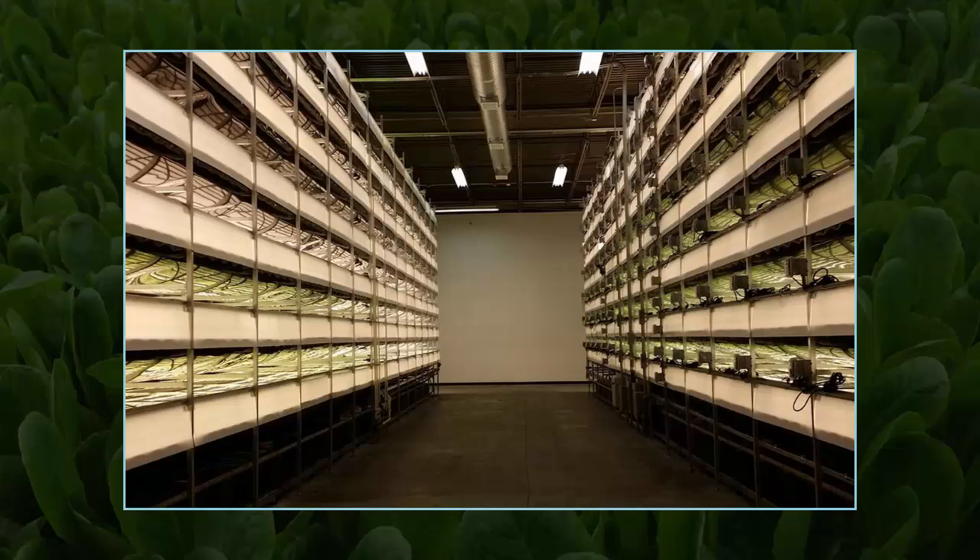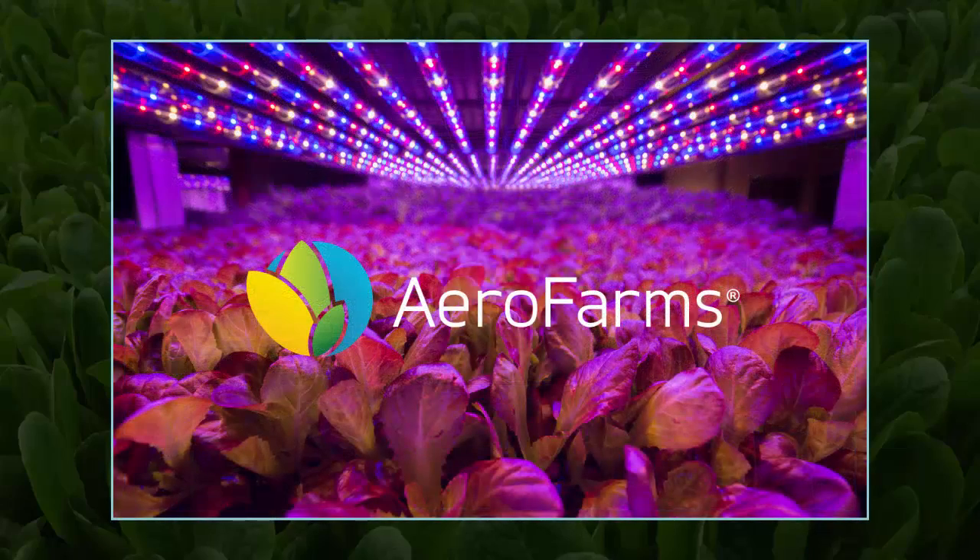The U.S. loses at least 1.5 million acres of productive farmland to urbanization every year. In order to combat the loss of land, Arrow Farms builds indoor vertical farms and is set to open its ninth facility in Newark, New Jersey, one hour outside of Manhattan. Believed to be the world's largest vertical farm, this 70,000-square-foot facility has the potential to harvest 2 million pounds of food a year and will use 95% less water than field-farmed food.